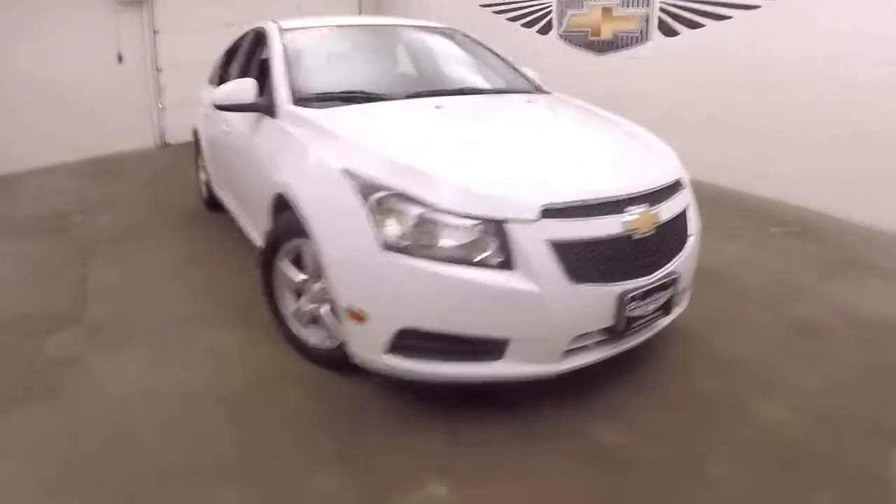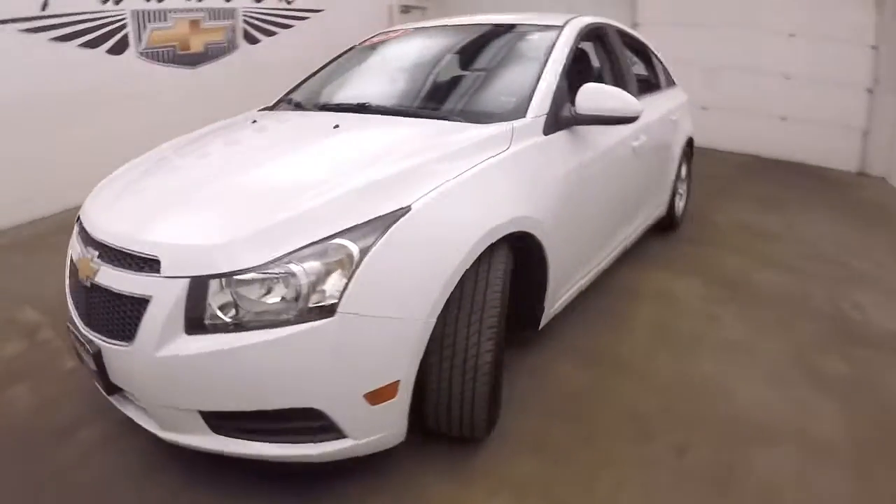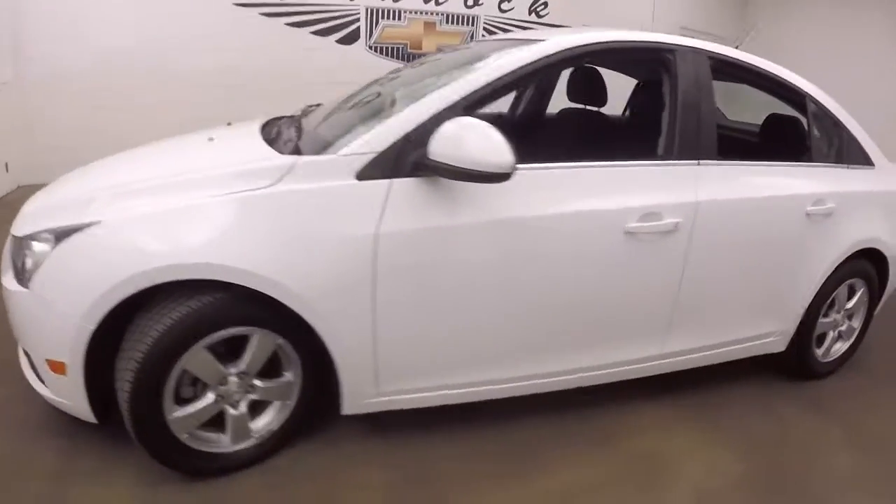This is a 2014 Chevy Cruze. Nice bright Summit White, nice alloy wheels, good tires.